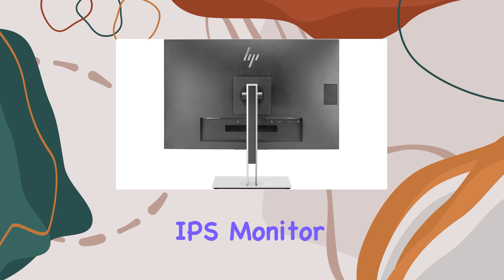Setting up the monitor is a breeze, and with multiple connectivity options it's compatible with a wide range of devices. The presence of VGA, DisplayPort, and HDMI ensures that you can connect the monitor to different devices without any issues. The HP EliteDisplay E273 strikes a balance between performance and aesthetics, making it suitable for both work and entertainment purposes.